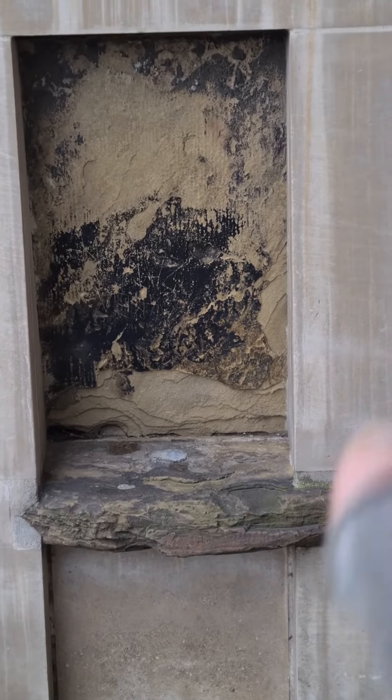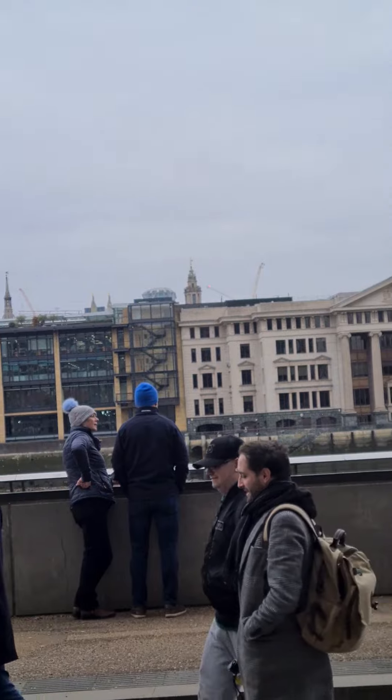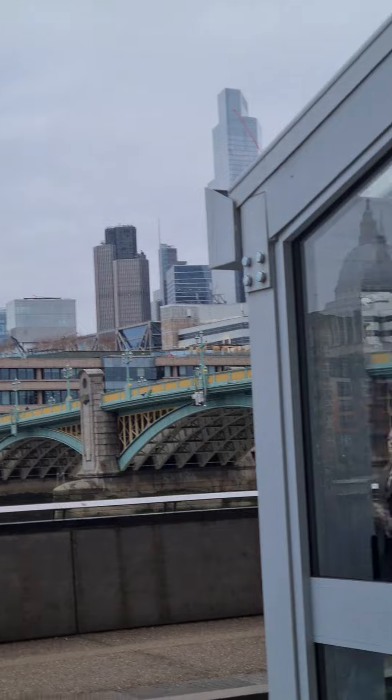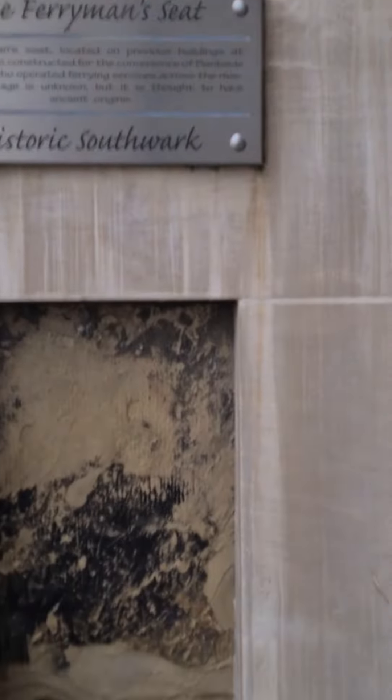The ferryman used to sit there once they'd taken their water taxi just across the Thames. That's Southwark Bridge over there, and they used to rest here.